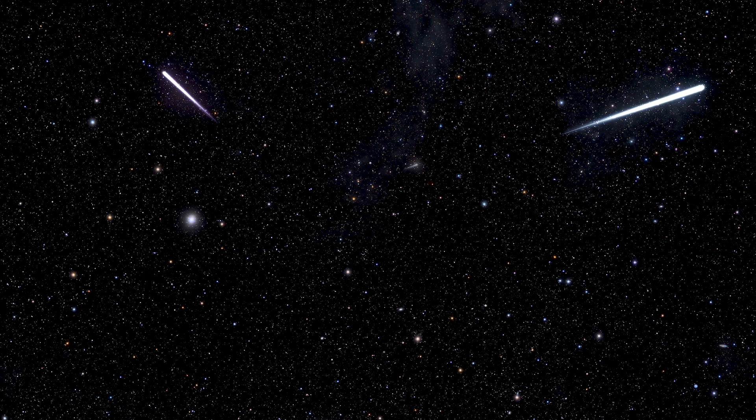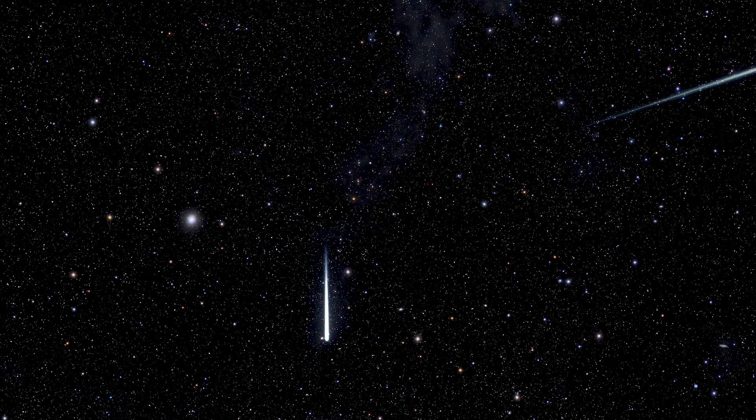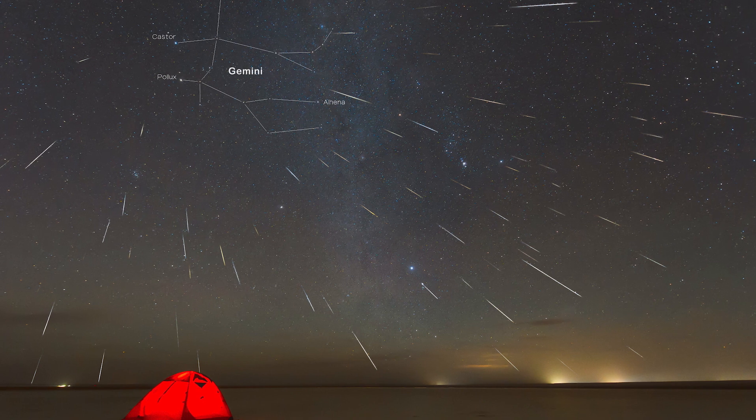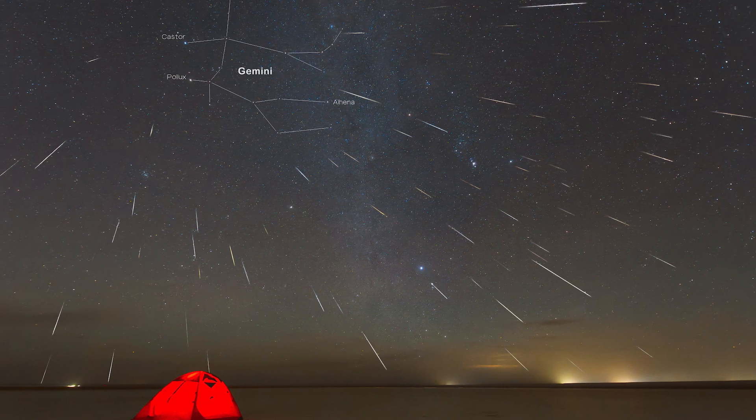As the Earth passes through this debris, it burns up in the atmosphere, creating meteors. The Geminids can produce 150 or more bright meteors per hour at a dark site. Streaks of light appear to be coming from the constellation Gemini, which gives the shower its name.